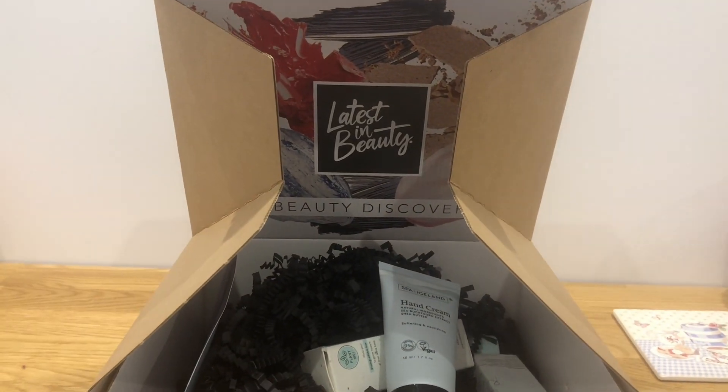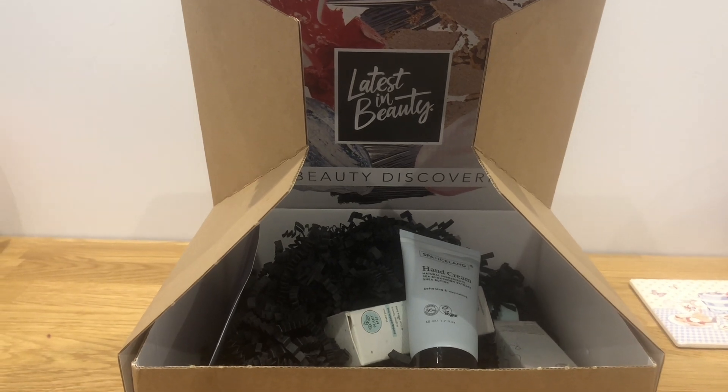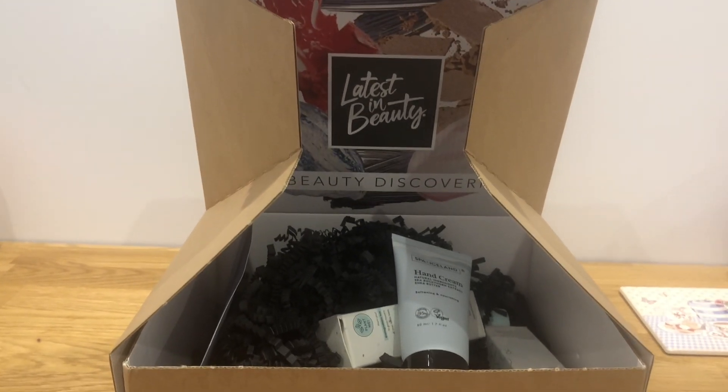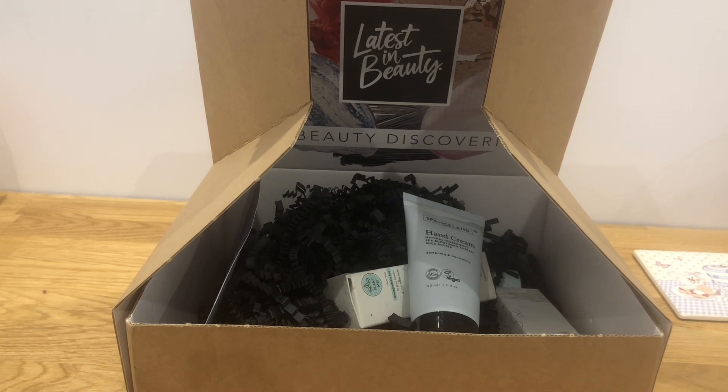Hi everyone, it's Nicola. I'm here with my latest in beauty picks for February. I made my picks very late in the month — I just wanted to see the final drop that came. So here are the picks.